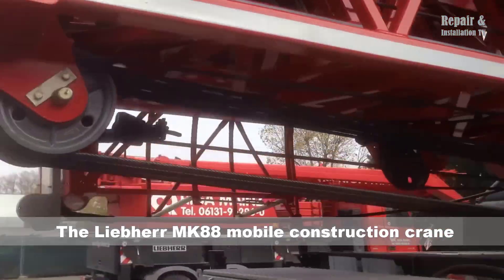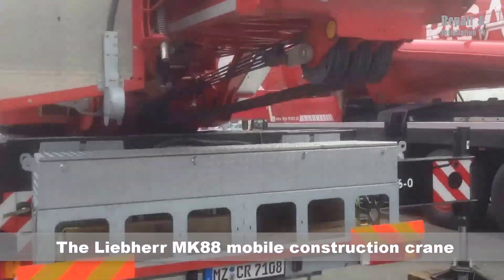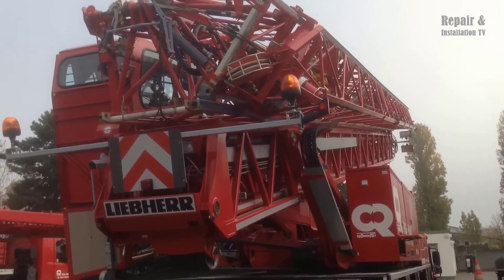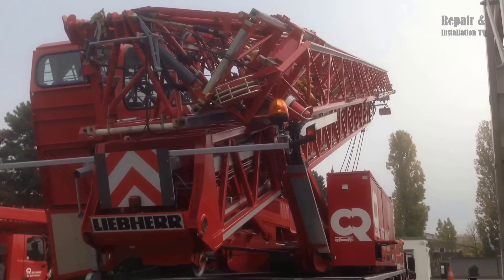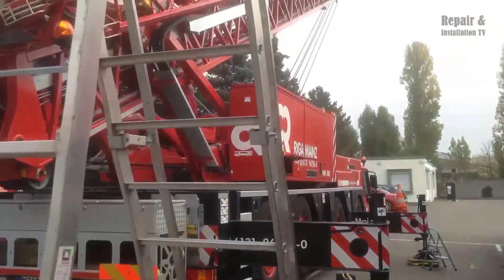The Liebherr MK-88 mobile construction crane is a versatile and powerful crane capable of performing a wide range of tasks in the construction industry. With its compact size and high lifting capacity, it is the perfect choice for construction sites where space is at a premium but heavy lifting is still required.